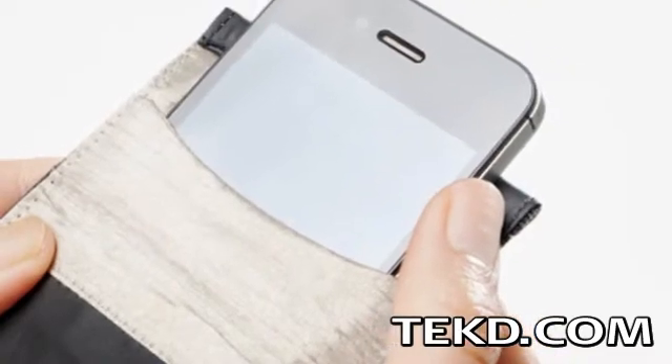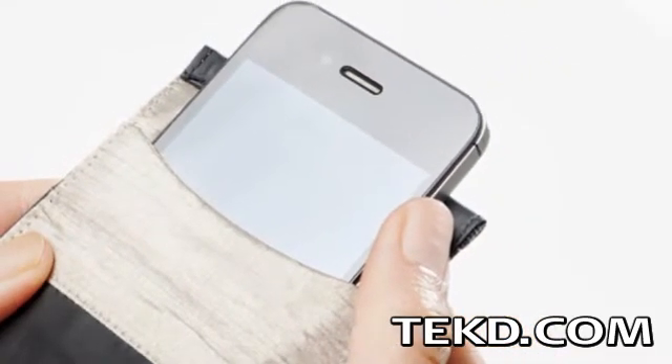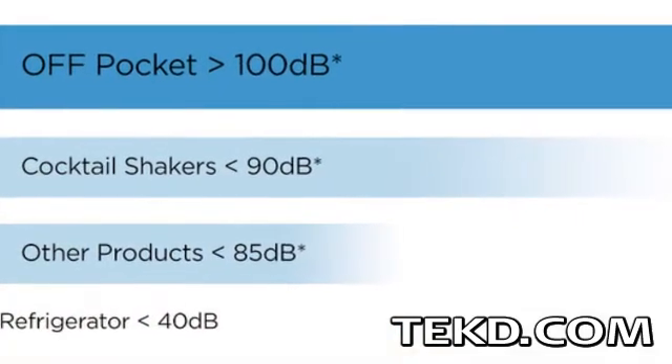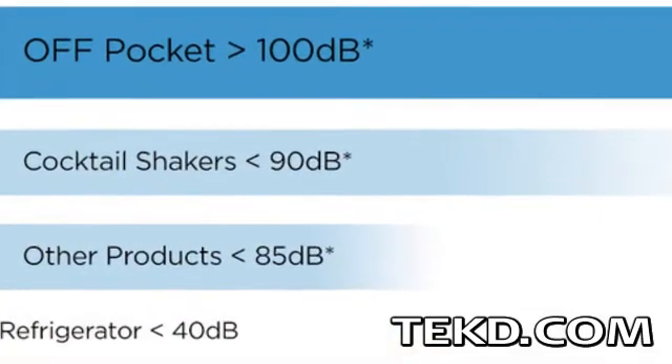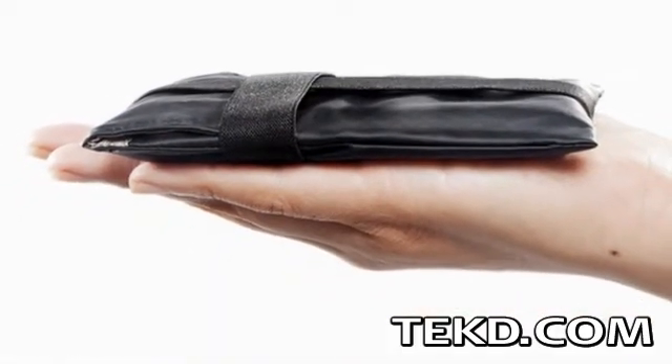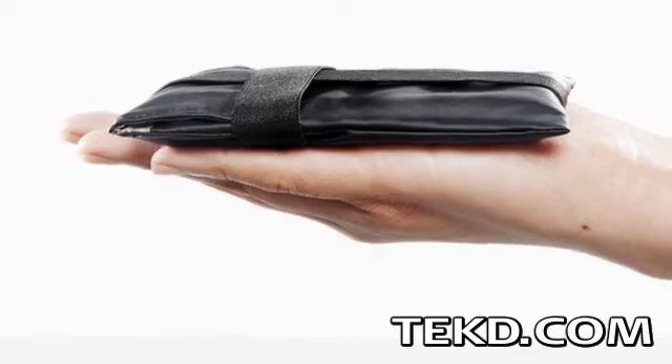The internal shielding blocks all cellular frequencies, all network protocol communications, Wi-Fi, Bluetooth, GPS, and is rated at over 100 decibels — which is stronger than putting your phone in a cocktail shaker. The durable case fabric is also water-resistant, adding additional protection to your enclosed phone.